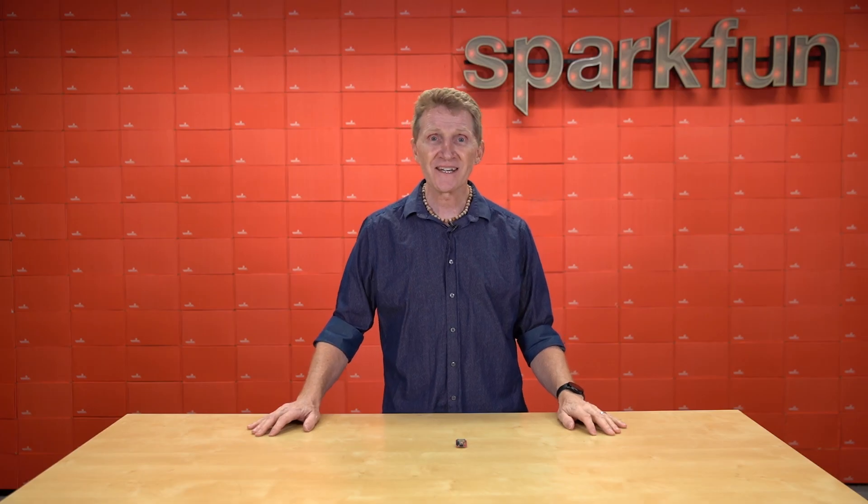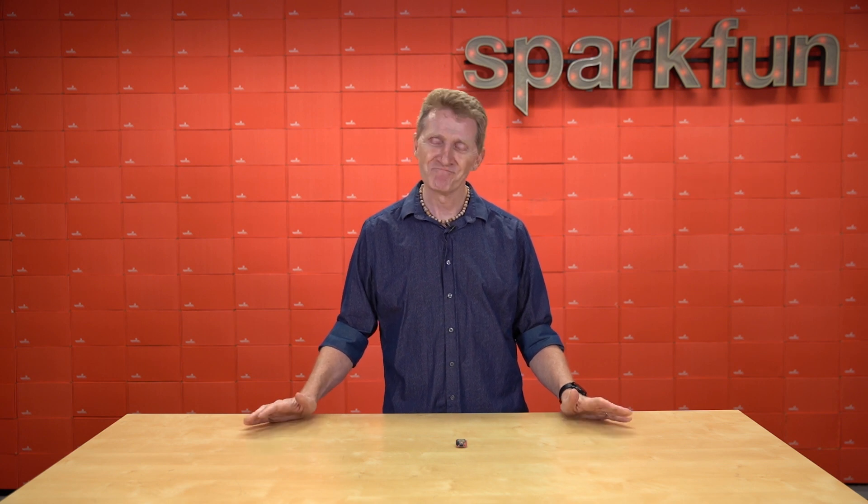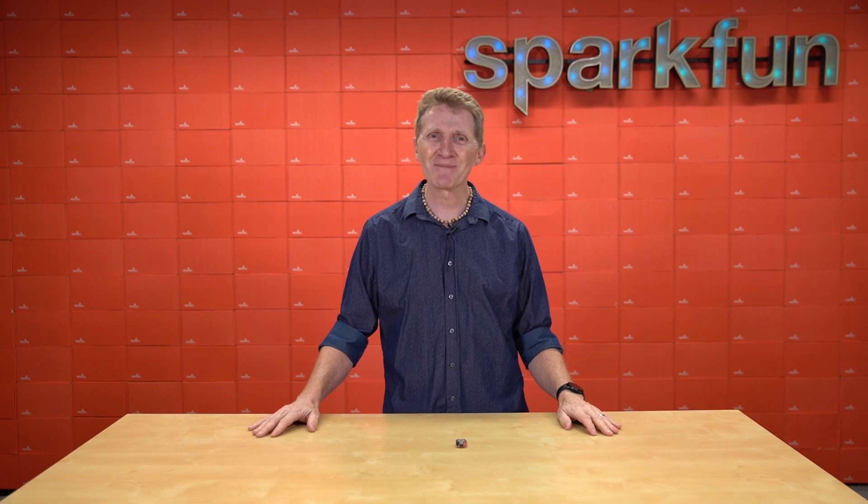Harness the speed and ease of USB-C in your next Internet of Things project with the new SparkFun Thing Plus ESP32 ROOM with USB-C. Pick up yours over at sparkfun.com, and stay safe, be kind, and happy hacking!